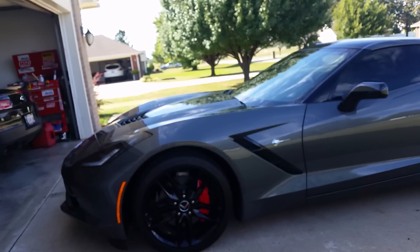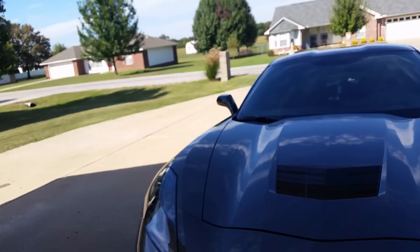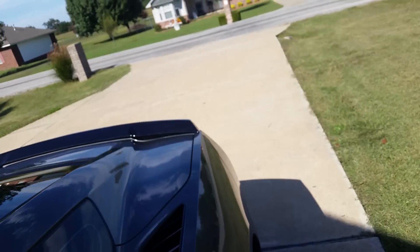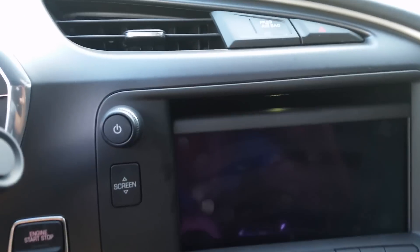It is so pretty, I absolutely love it. I'll show you a little bit of the inside. It is fully loaded, so it has all leather. It has the little hidden screen thing to push start.